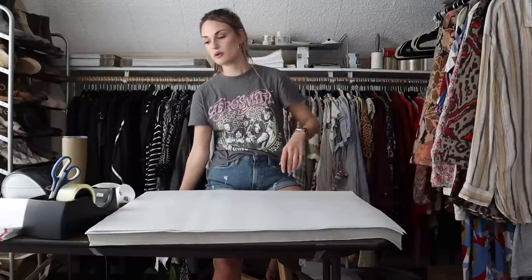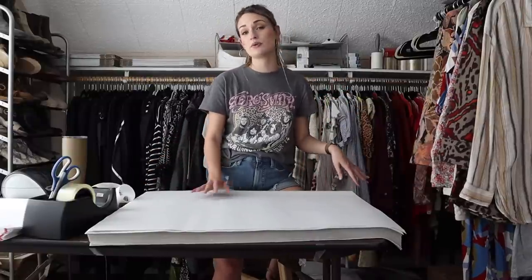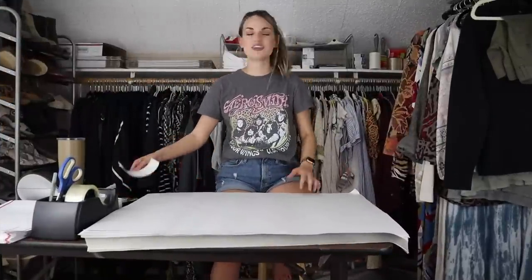I'm going to have to break and run what I have packaged so far down to the post office. Alrighty, I am back from the post office — let's go ahead and continue on.